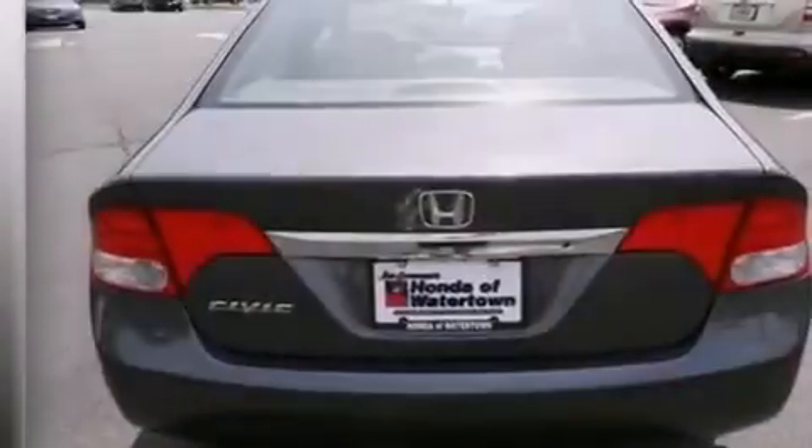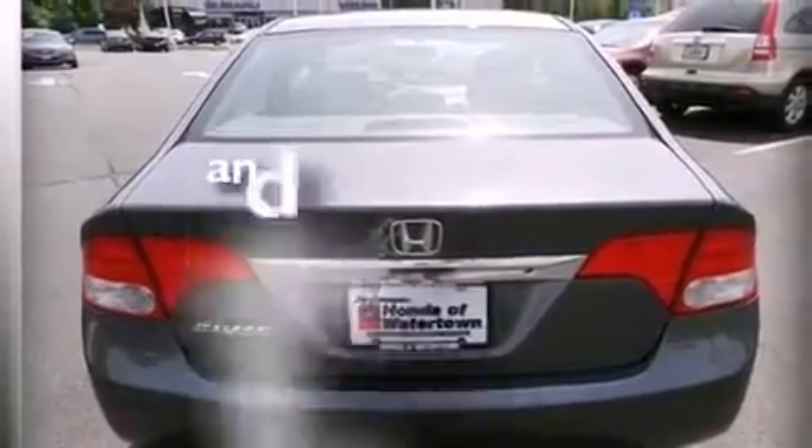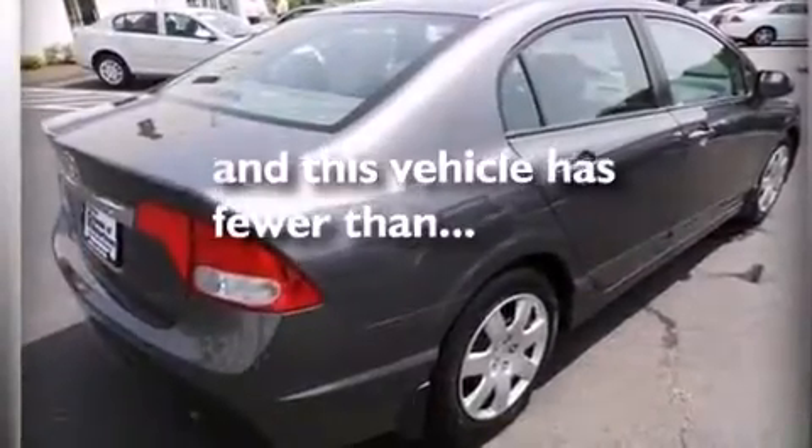Full power accessories, a keyless entry system, and this vehicle has less than 61,000 miles.